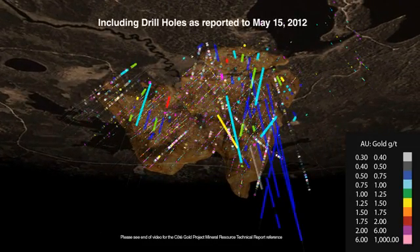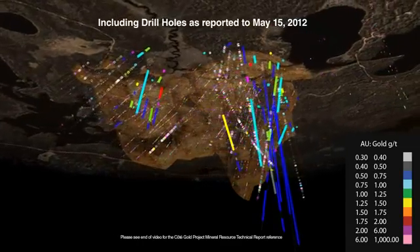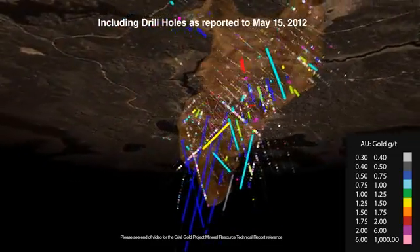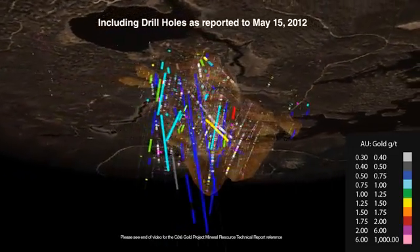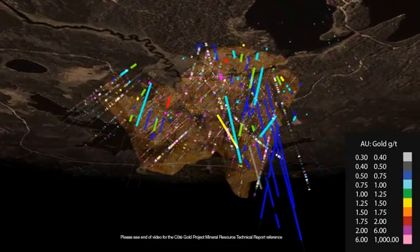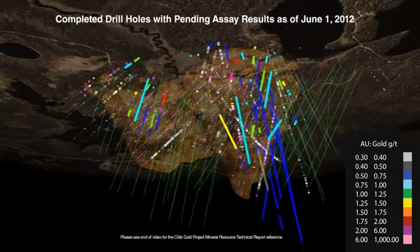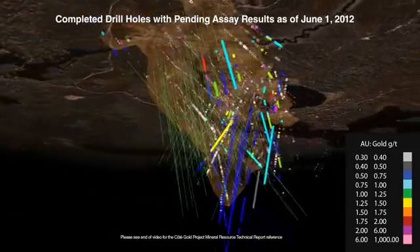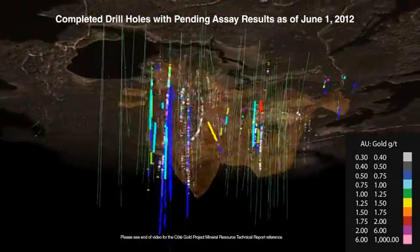As we include the drill holes as of May 15, you can see how the extent of the deposit has expanded down-dip and laterally in both the north-east and south-east directions. The drill holes highlighted in green were completed as of June 1, 2012, more than doubling the total number of holes completed since the February estimate. These holes will be incorporated into the 2012 year-end resource estimate.